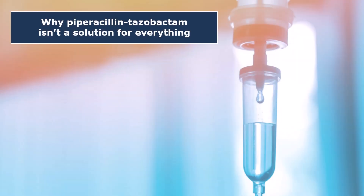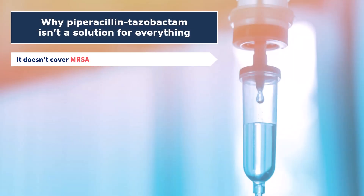Now let's look at the limitations. Number one: piperacillin-tazobactam is a penicillin and, as such, it does not cover MRSA. If MRSA is on the table, you need to add a dedicated anti-MRSA drug, most commonly vancomycin.